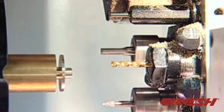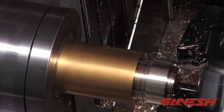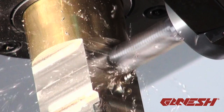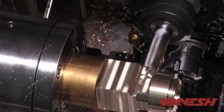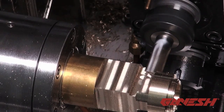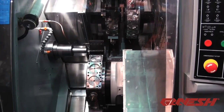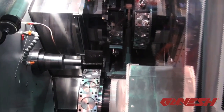allowing you to handle all your complicated turn mill needs. The Cyclone 52 TT-MY is a dual spindle, dual turret, CNC turn mill center with dual 16 station live tool turrets, and a full Y-axis on the upper turret. A new version with three turrets and two Y-axis will be released in July 2011.